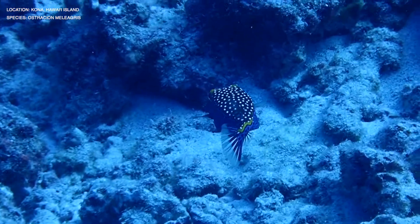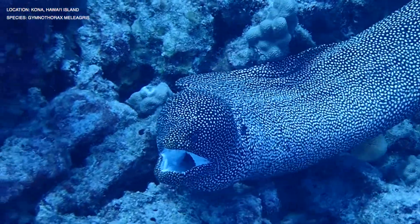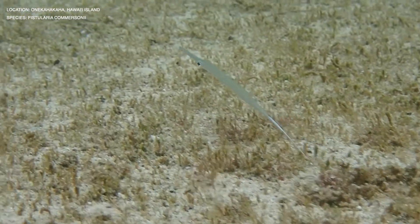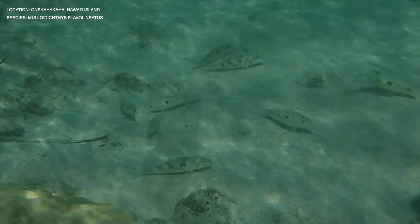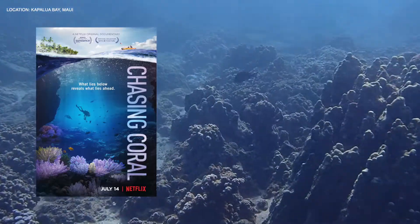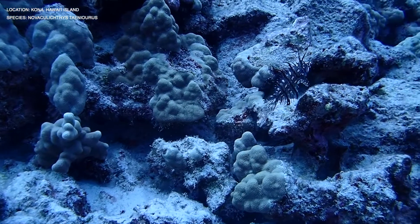Now that you know what coral disease is, what research is being done, and the management challenges, what can you do to help? If you live in Hawaii, you can get involved by joining Eyes of the Reef — visit the website, complete the online training modules, then contact your local island coordinator for free materials. You can also spread awareness and learn more on the Eyes of the Reef website. If you enjoy documentaries, I recommend watching Chasing Coral and Lost Cities, which provide information on corals and other challenges in the field. Links will be in the description.